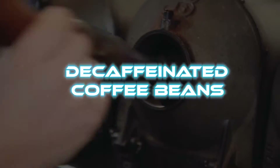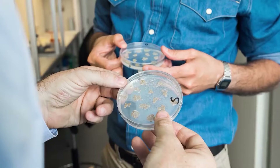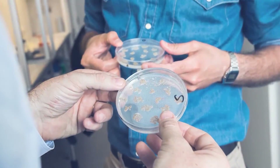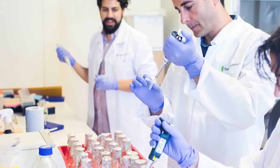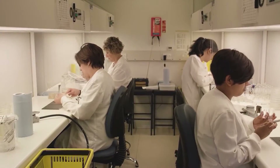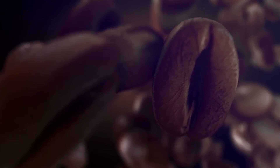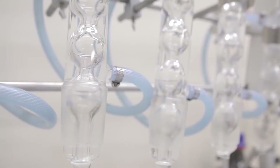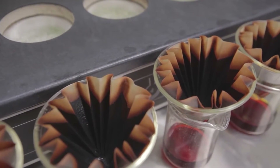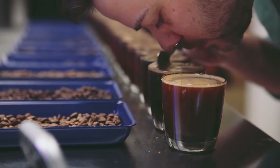Up next on our list is decaffeinated coffee beans. Tropical Biosciences, a company in the UK, has created a variety of coffee beans that are naturally decaffeinated using CRISPR gene editing. With this tool, the company has been successful in disabling caffeine-producing genes in the beans. This variety could positively affect the flavor, nutrition, and cost of decaf coffee. As of now, producing decaf coffee requires an expensive and aggressive process in which the beans are drenched and steamed.